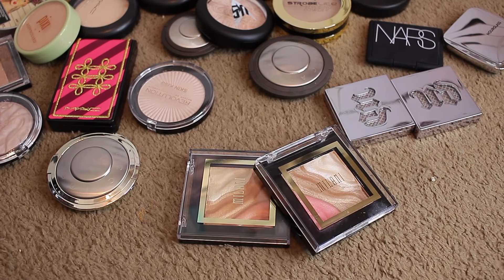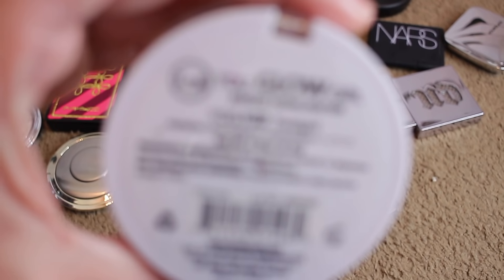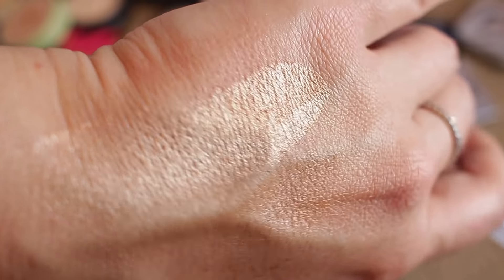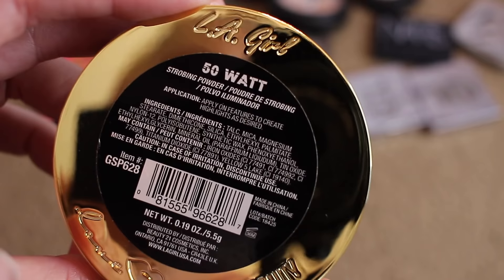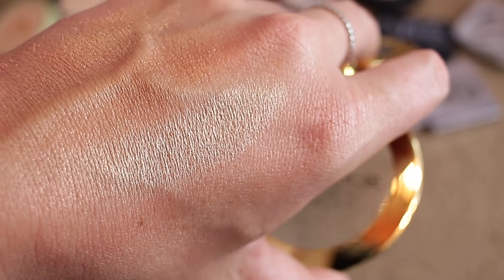This is You Glow Girl — it's a baked highlighter in Twilight from J-Cat Beauty. I think it's going to be way too dark for my skin — yeah, it's gorgeous though, oh my God that's beautiful. And the LA Girl in 50 Watt — it's kind of a champagne color, freaking beautiful, keeping that.